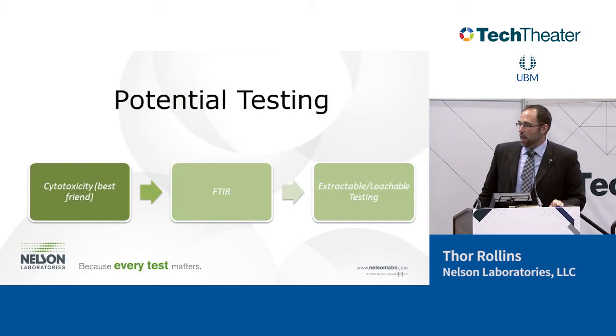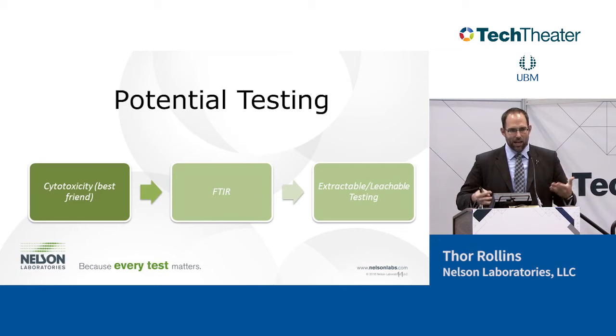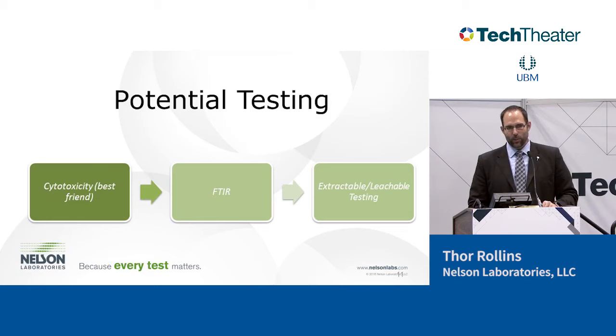I'm going to give you some tools we use to evaluate changes. These are not the only tests you have to run, but they're useful, cheap, and quick — though they may lead you to more testing if differences are found. We have cytotoxicity, FTIR, and extractable-leachable testing. So first, cytotox. Cytotox, I always say, is your best friend and your worst enemy. It's by far the cheapest and quickest biocompatibility test we do. At Nelson Labs we do it in about four to five days and it costs about $160.